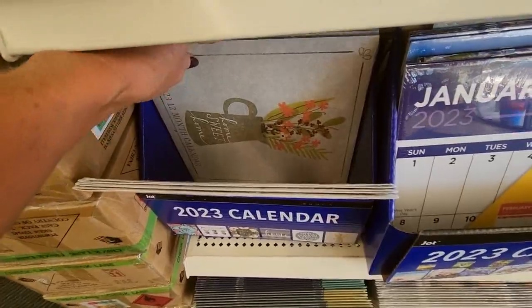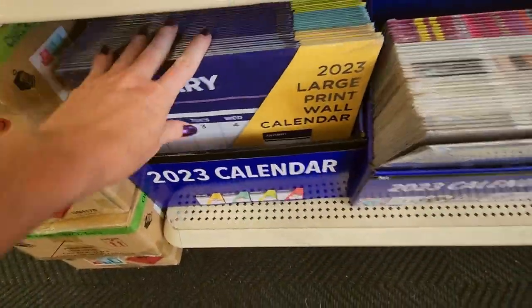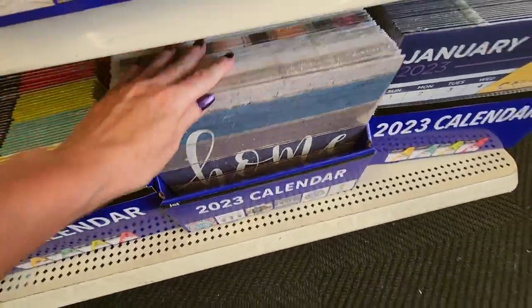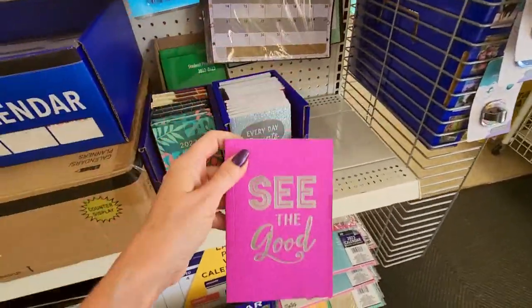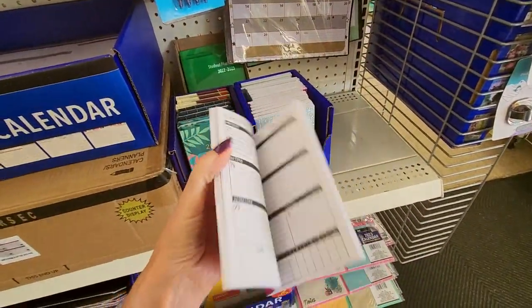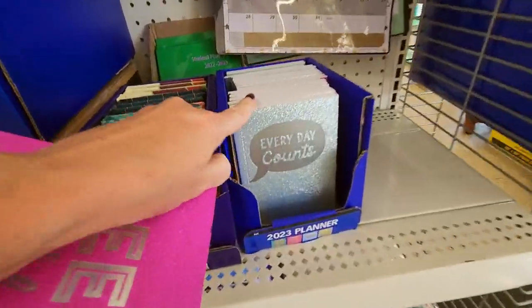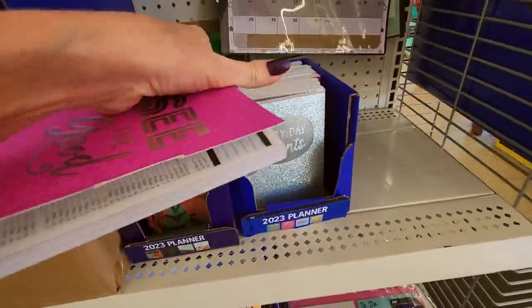Oh, these are cute — look at these little calendars. Large print. Yeah, they have several different designs. See the good — it's vaguely sparkly. This is a little calendar. Every day counts. Big plans.